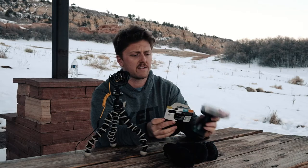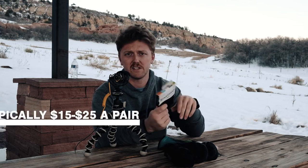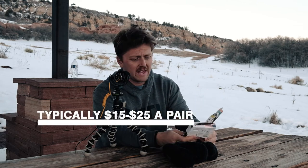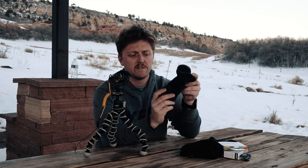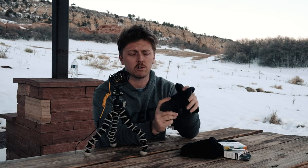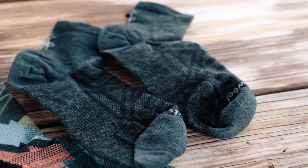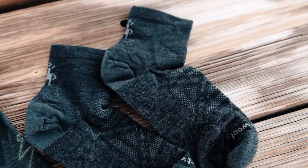We sell these at the store I work at, thankfully, so I don't have to buy them at full price — they are a little expensive. This ultra light pair is $17. If you're looking to get one or two good pairs of hiking or backpacking socks, this is definitely a place where you should not skimp. Feet are important when you're hiking, trail running, or backpacking, and good socks can really make or break that.